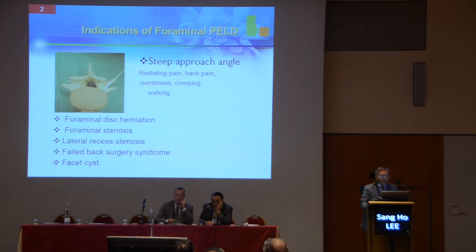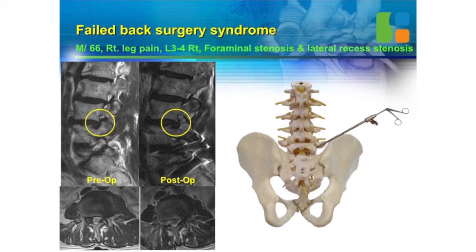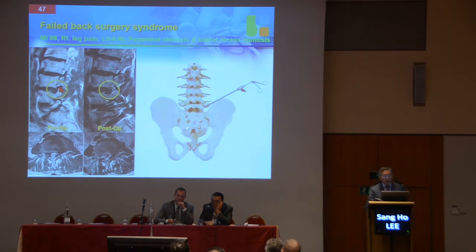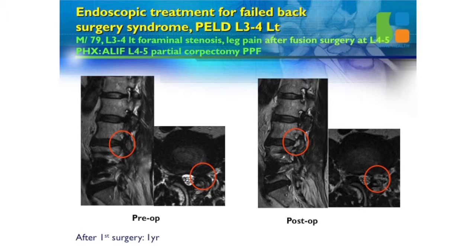Indications of foraminal PLD include foraminal disc herniation, foraminal stenosis, lateral recess stenosis, and many patients with failed back surgery syndrome. After fusion, you can treat this patient with foraminal PLD. For example, one patient had open surgery but still had foraminal stenosis and lateral recess stenosis — failed back surgery syndrome. Another patient had L4-5 fusion surgery, and L3-4 developed foraminal stenosis. We can treat these failed back surgery patients with endoscopic approach, achieving complete decompression of the foramen with the ganglion set free.